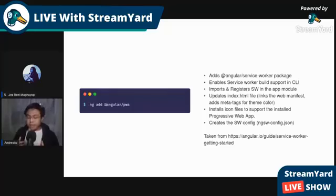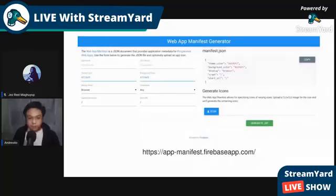We won't deep dive too much since the official Angular documentation is ready for you to visit if you want to learn more about customizing your PWA. After configuring your Angular project as a PWA via CLI, first replace the generated icons. You can use app-manifest.firebaseapp.com — simply upload your icon and it generates the different sizes you need. You can also add any other config you'd like. With that, your Angular project is already a PWA.